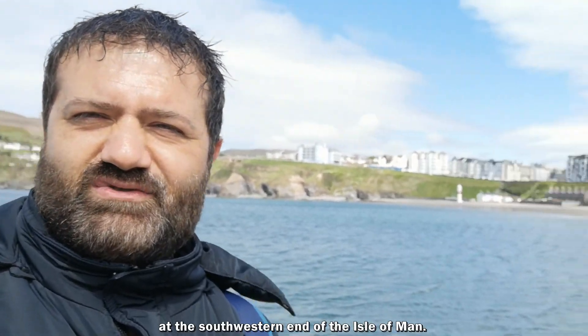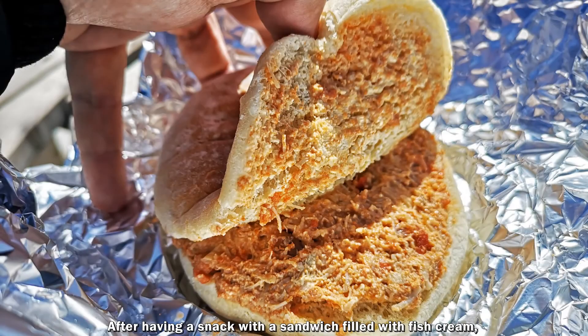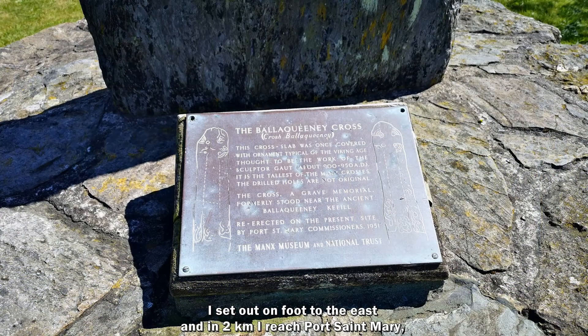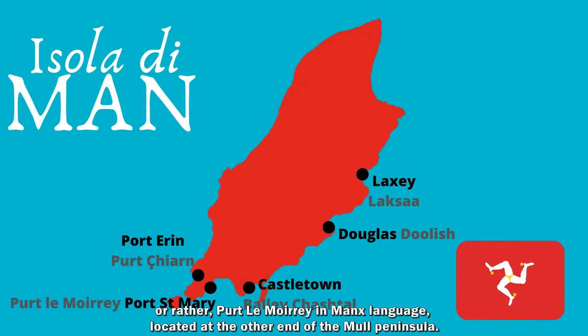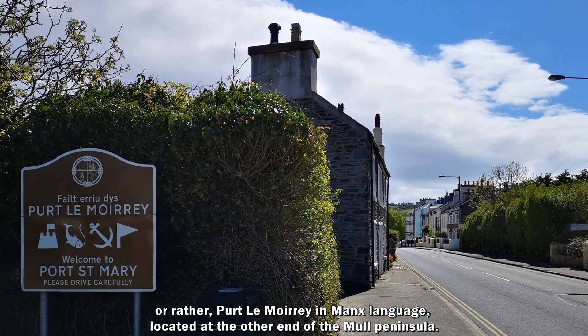Here it is, this is Port Erin, in the south of the island of Man. Beautiful, right? I will walk to the east and reach Port St Mary, or Portland Moor in the name of Man, located at the other end of the peninsula of Mal.